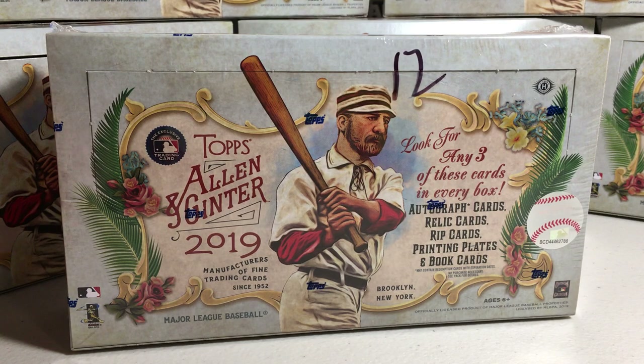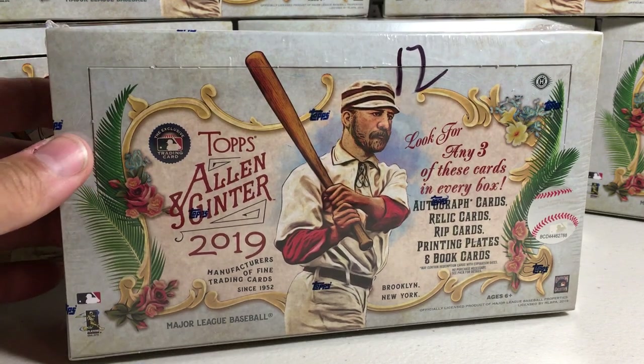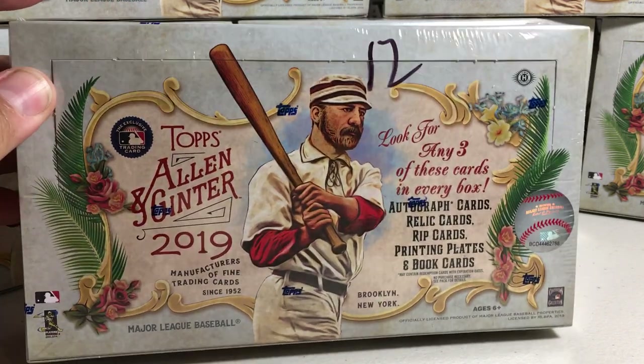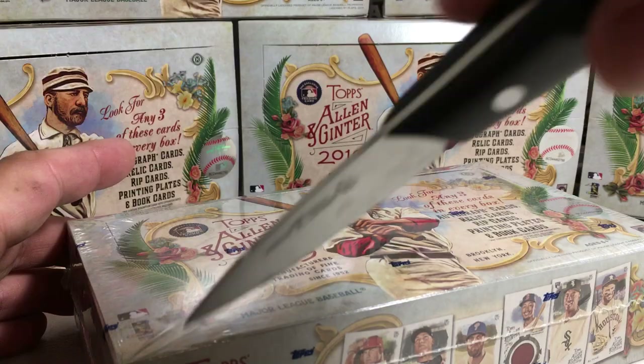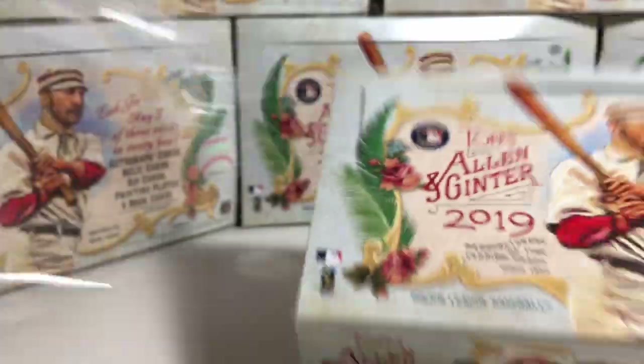Hey YouTube, Sandy Frank here and this is box number 12. Today I'm opening my last box of my case of 2019 Topps Allen Ginter. Hopefully we don't go out on a whimper. Let's end strong on the case. Let's see what we get.